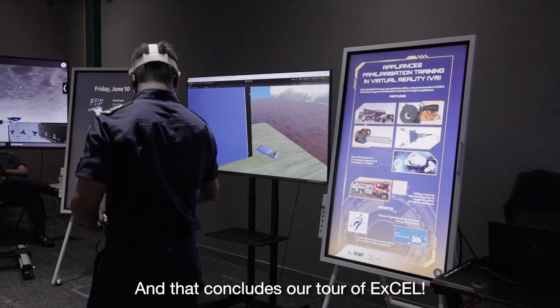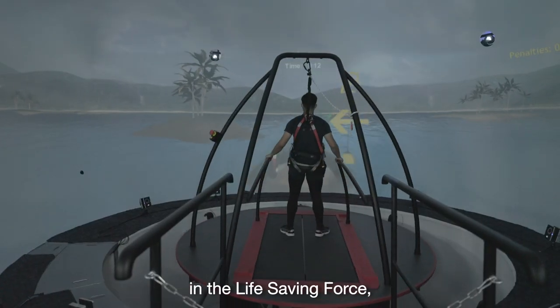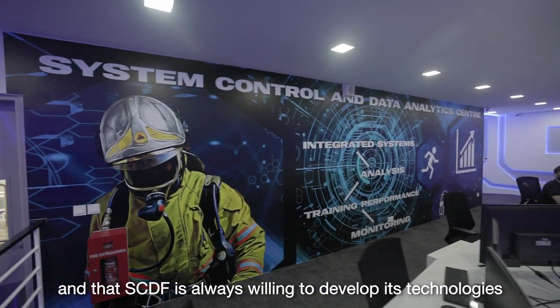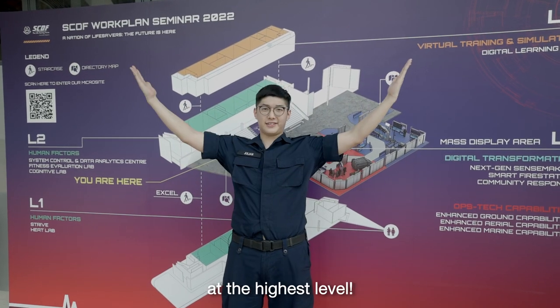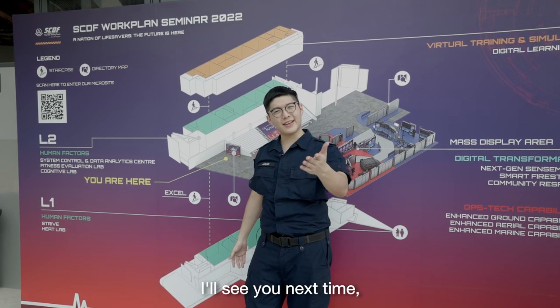And that concludes our tour of EXCEL. As you can see, innovation is part of our DNA in the life-saving force, and SCDF is always willing to develop its technologies further to ensure that the performance of our emergency responders is always maintained at the highest level. So with that, thank you so much for watching. I'll see you next time. Goodbye!